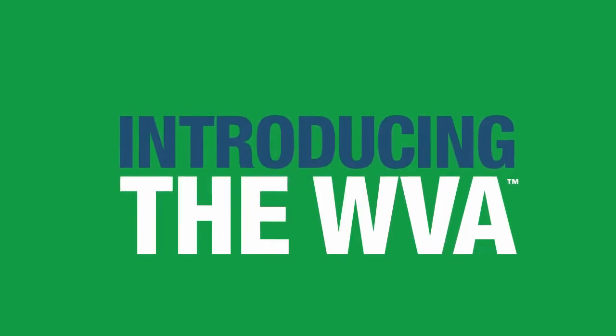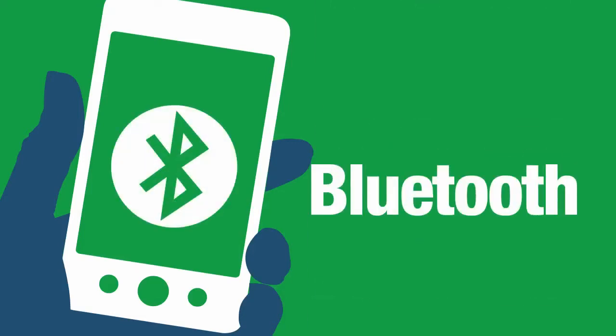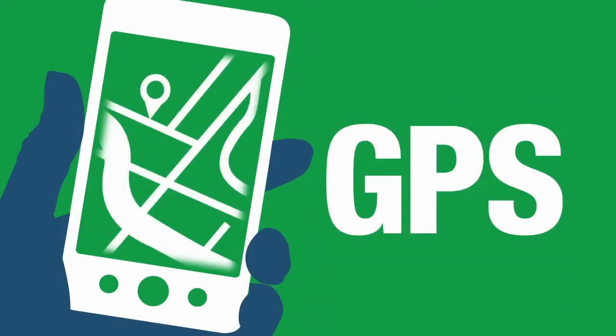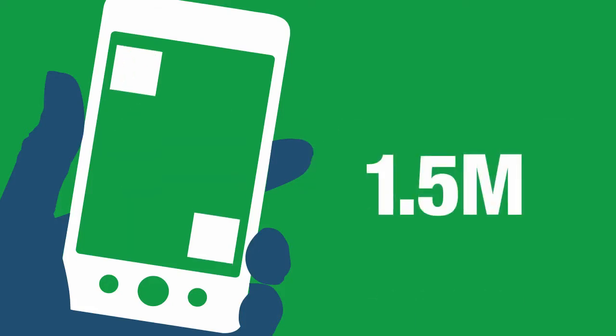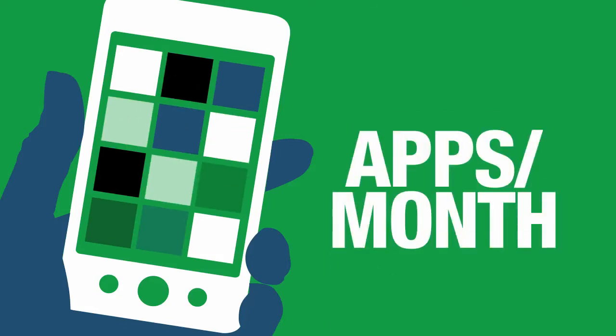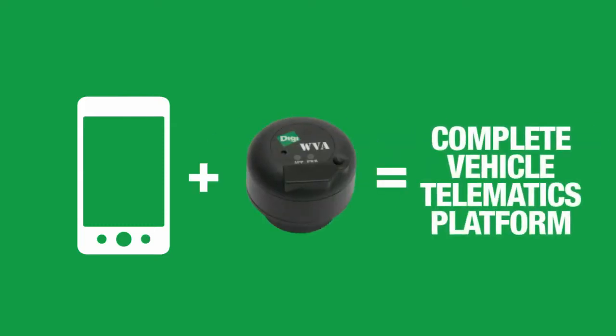Introducing the WVA. The WVA puts mobile technology to work. Just take a look at your own phone — it has the best and latest technologies. It supports Wi-Fi and Bluetooth, makes high-performance GPS capabilities standard and widely available. Rapid advances in video technologies have created an incredible user experience, and the app community is exploding. Over 1.5 million Android applications are downloaded each month. By combining the power of the driver smartphone and the simplicity of the WVA, you create a complete commercial vehicle telematics platform.